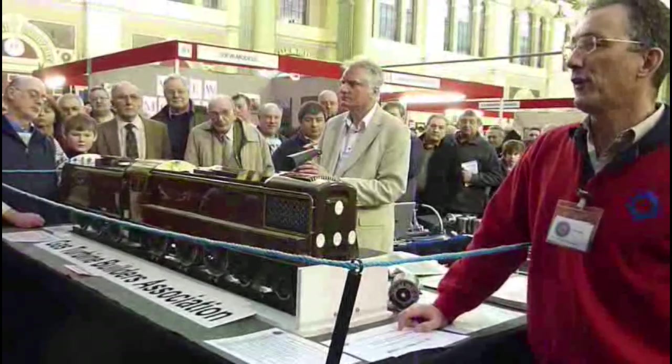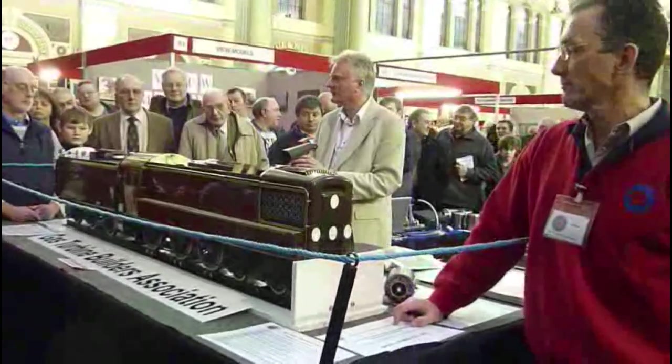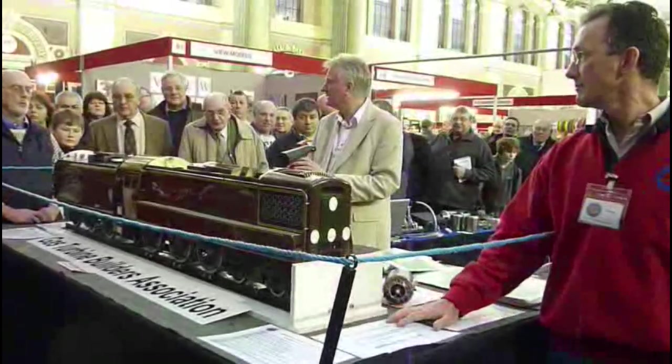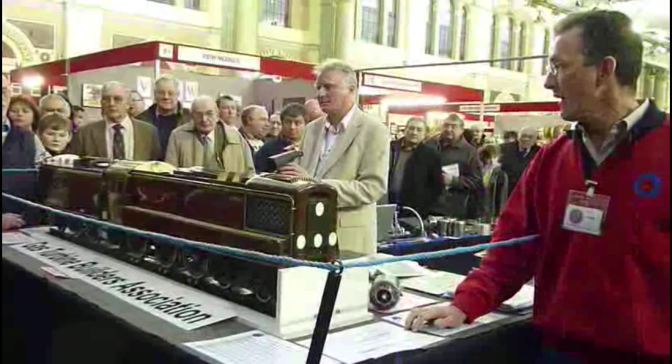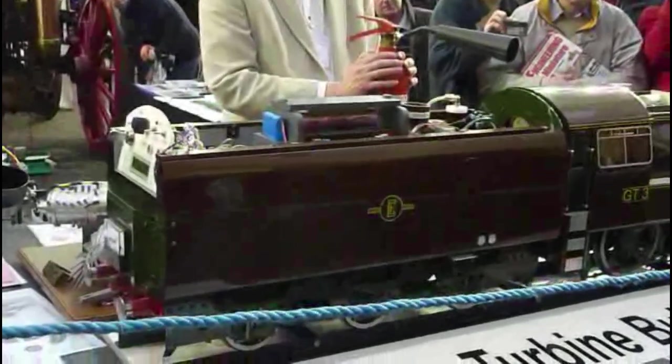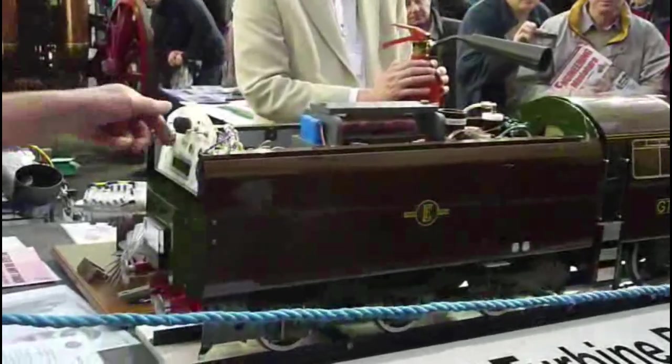That's idling at 45,000 rpm. Okay, now we will start. Control has now been handed to the driver.